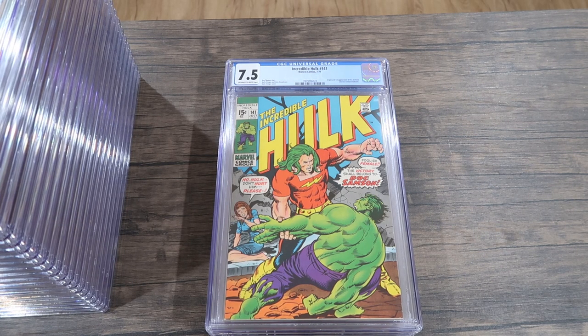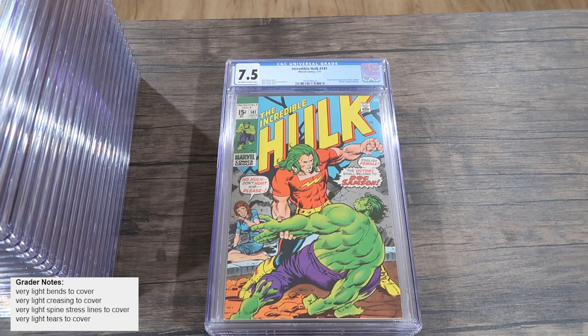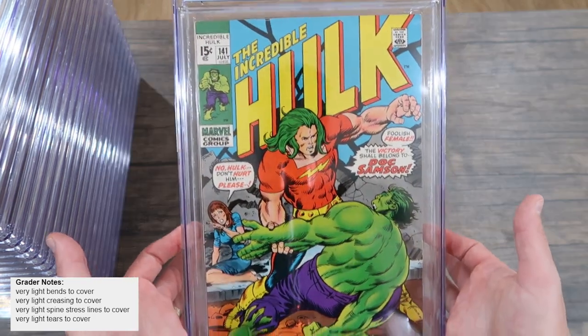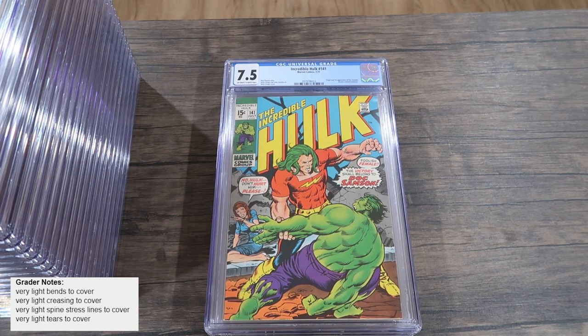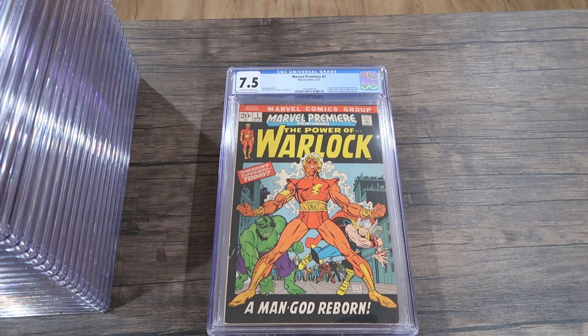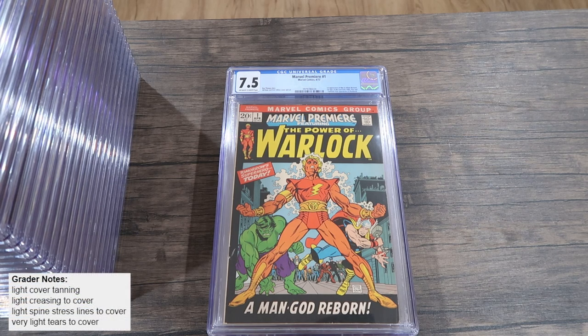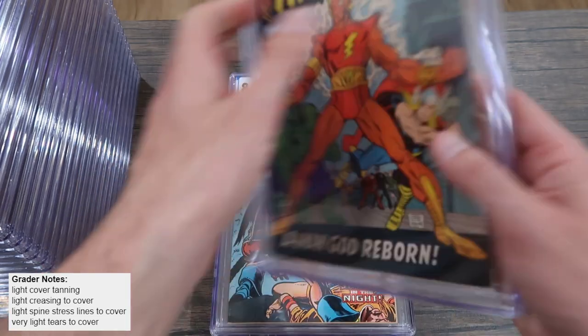Here's another 7.5: Incredible Hulk 141, origin and first appearance of Doc Sampson. The grader's notes say very light bends to cover, very light creasing to cover, very light spine stress lines to cover, very light tears to cover — everything is very light. It presents really well, and if you take out any one of those four defects, you're bumping up a little bit. Another 7.5 is Marvel Premiere number one, first appearance of Him as Adam Warlock and the first appearance of the Soul Gem. The notes say light cover tanning, light creasing to cover, light spine stress lines, and very light tears. Again, everything is light or very light, presents really well, and take any one out and you're going up a grade.